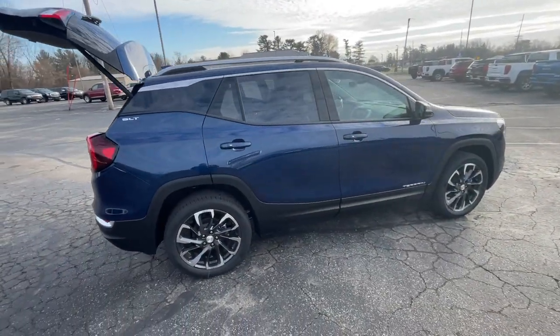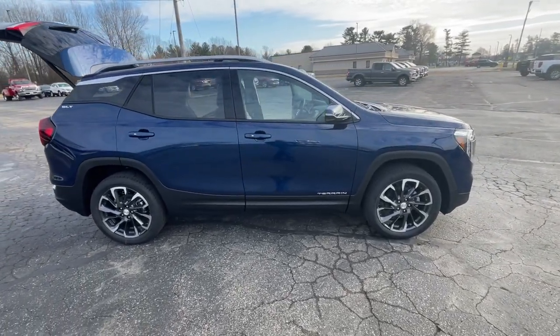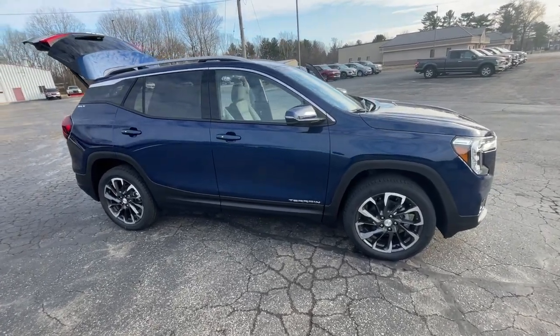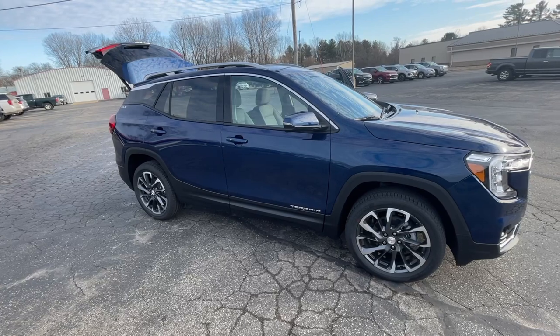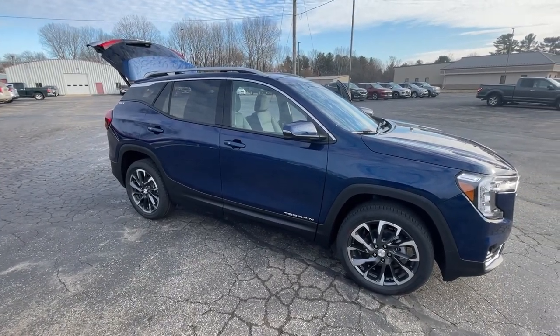And there we have it — there's our 2023 GMC Terrain SLT in Marine Metallic with the 1.5 liter engine. If you're interested in this vehicle, go ahead and give us a call at 608-372-2161. Larkins GMC, located in Tomah, Wisconsin. 608-372-2161. Thank you.